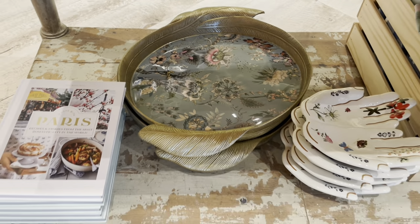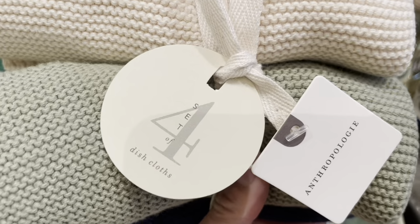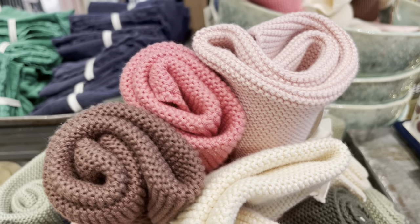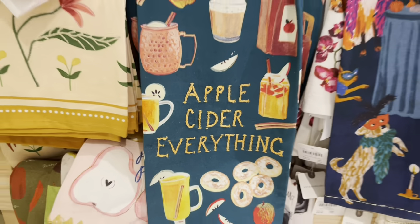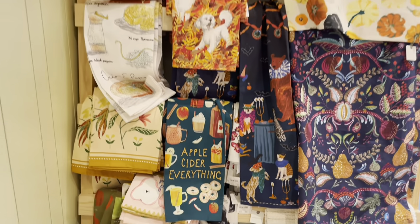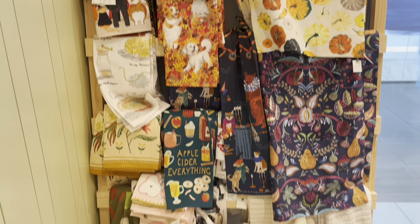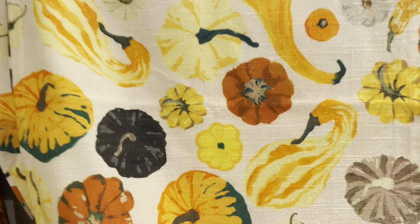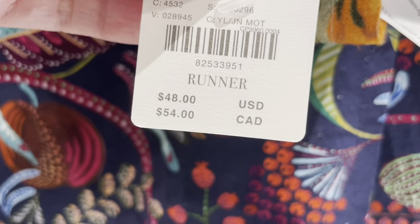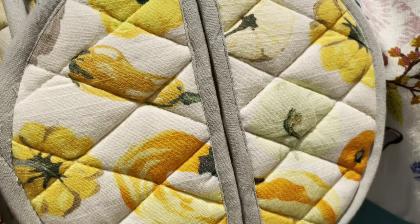Here are a couple of tray options. These dishcloths are a set of four — they're not new, but they have some nice color combos in these sets. Here are some of the dish towels and runners that they had. The apple cider dish towel is on sale right now and has 'apple cider everything' embroidered on it. Here's a pumpkin runner and the matching pumpkin dish towel and pot holder.